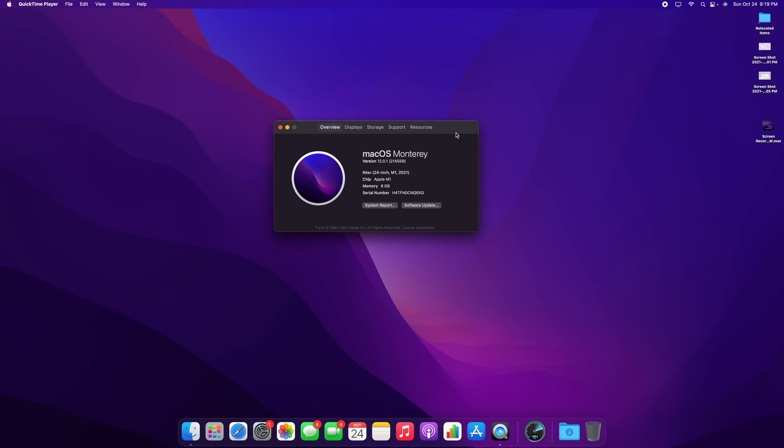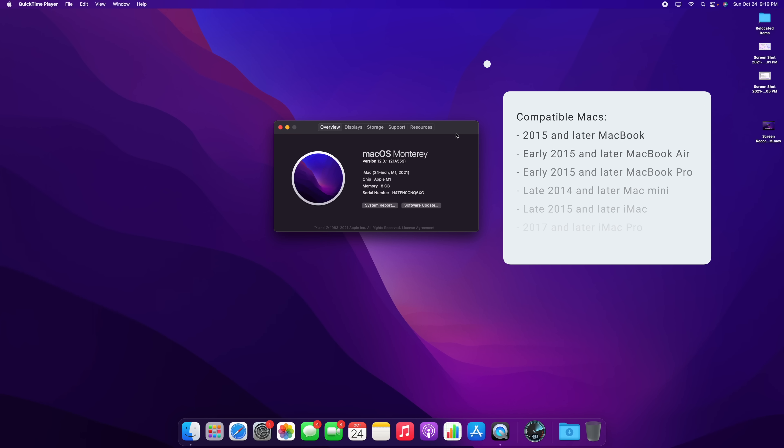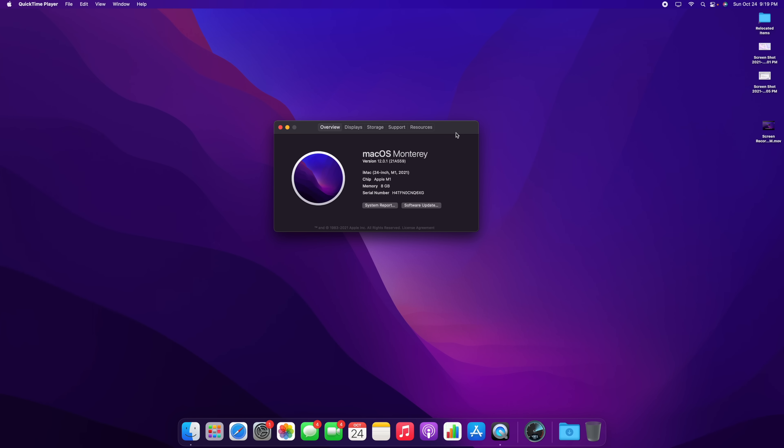Let's start off with the compatible Macs. Monterey is compatible with the 2015 and later MacBook, early 2015 and later MacBook Air, early 2015 and later MacBook Pro, the late 2014 and later Mac Mini, late 2015 and later iMac, 2017 and later iMac Pro, and the late 2013 and later Mac Pro. As far as the size of this update, it is going to be pretty large — expect at least five gigabytes.